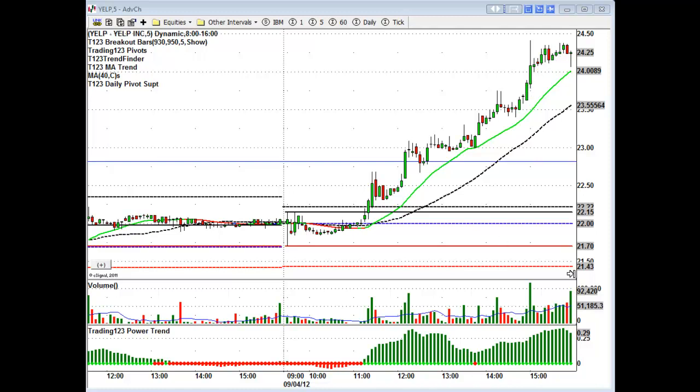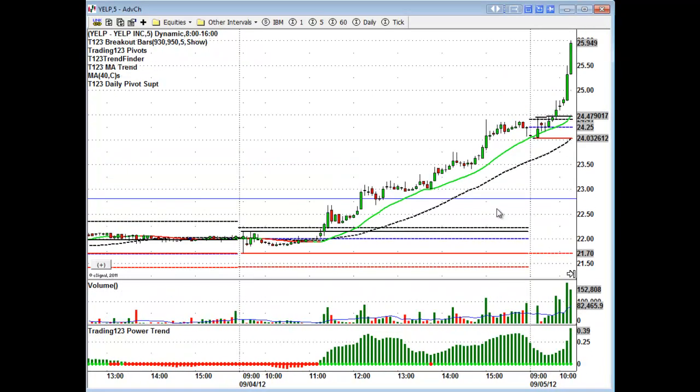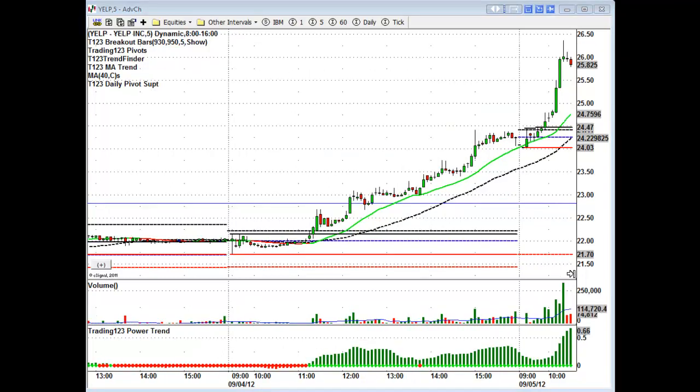You pretty much made your day's money, and the volume is above average. The next day if it breaks the 24.50 area — the high of the day — you're immediately long and you ride it up to the next resistance level. Yelp opens up and takes off. You have to have no hesitation in getting long. It's above the prior day's high, volume is strong — long above 24.50 — it hits 25 and all the way up to 26 with no stopping.